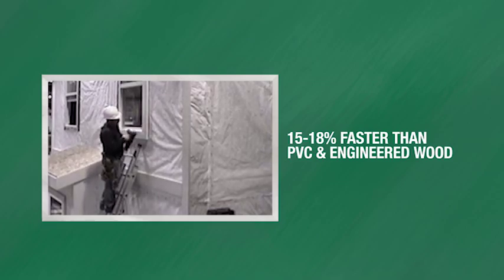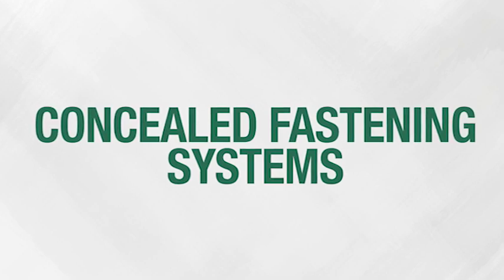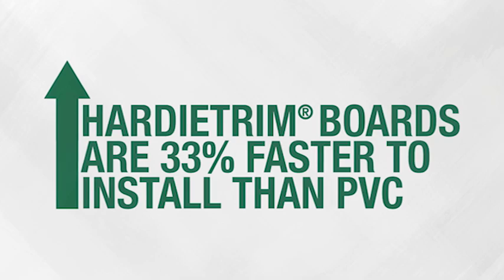The difference was even greater using concealed fastening systems. Hardy trim boards were installed with James Hardy's tab system 33% faster than PVC boards installed using screws and plugs.